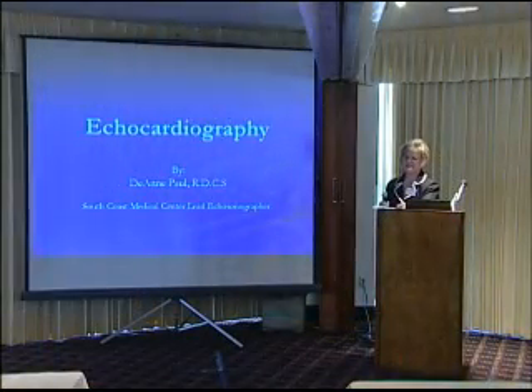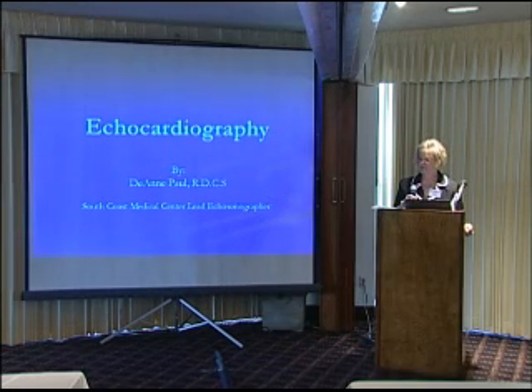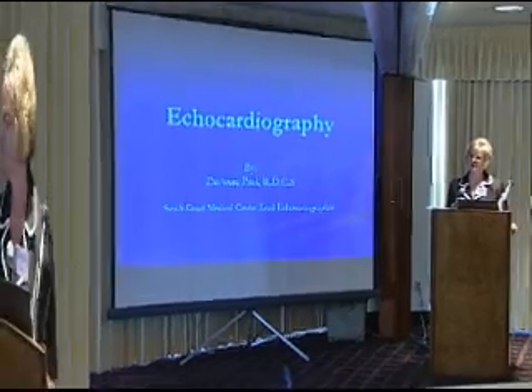I always feel like I'm paying tribute to my mom because she had heart disease. What I'm going to do today is explain to you what an echo is, and then I'm going to give you hints for you as patients on what to look for to help you with keeping your medical records.